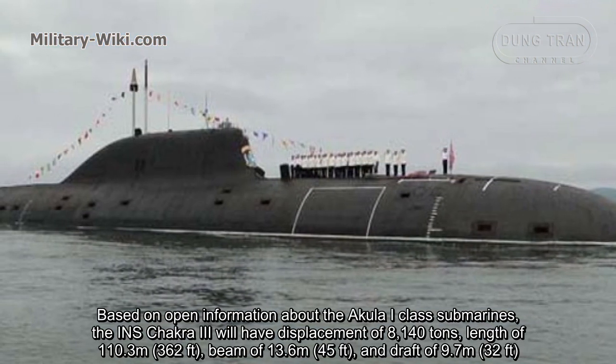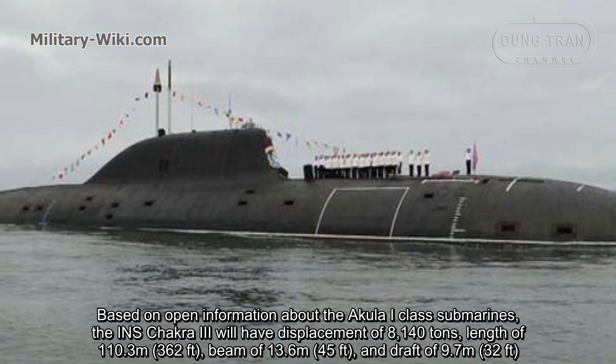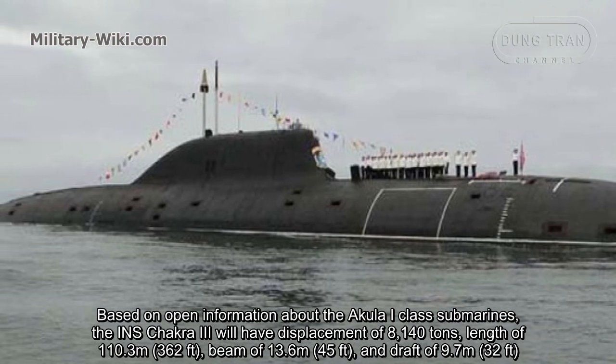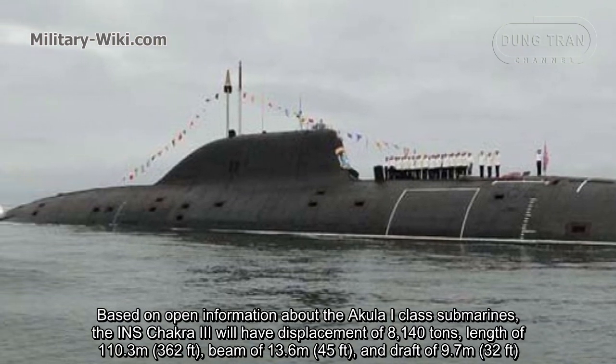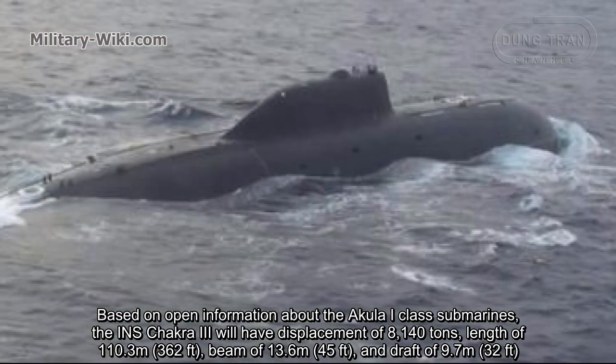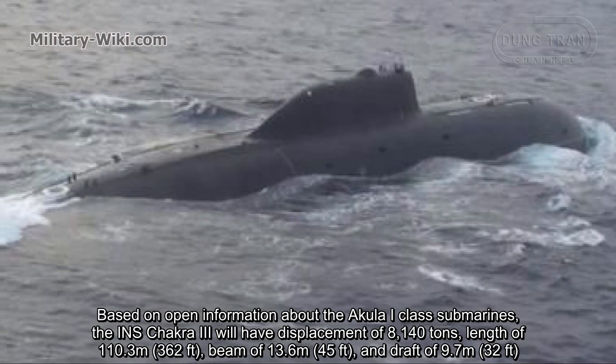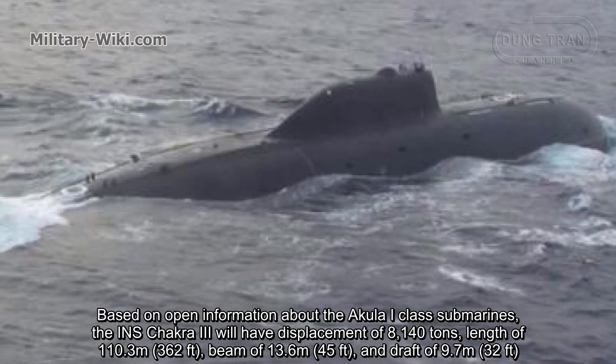Based on open information about the Akula-1-class submarines, the INS Chakra III will have a displacement of 11,140 tons, a length of 110.3 meters, a beam of 13.6 meters, and a draft of 9.7 meters.